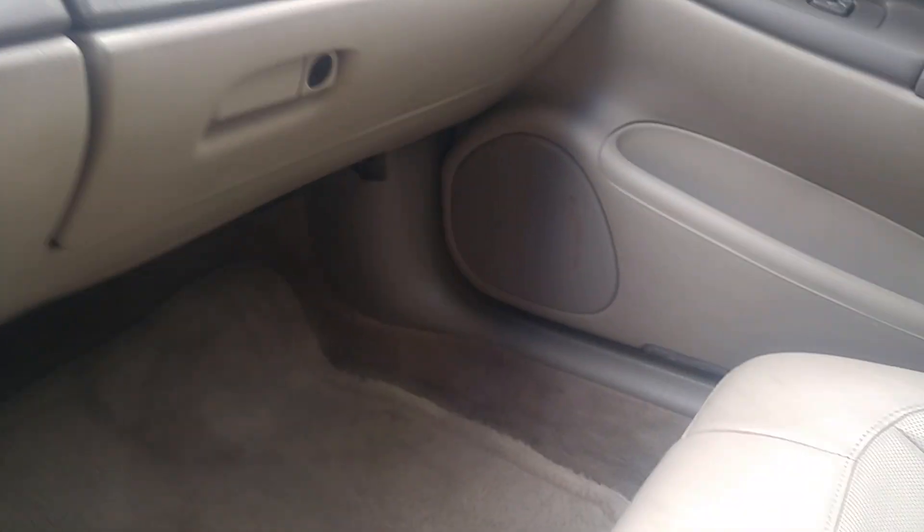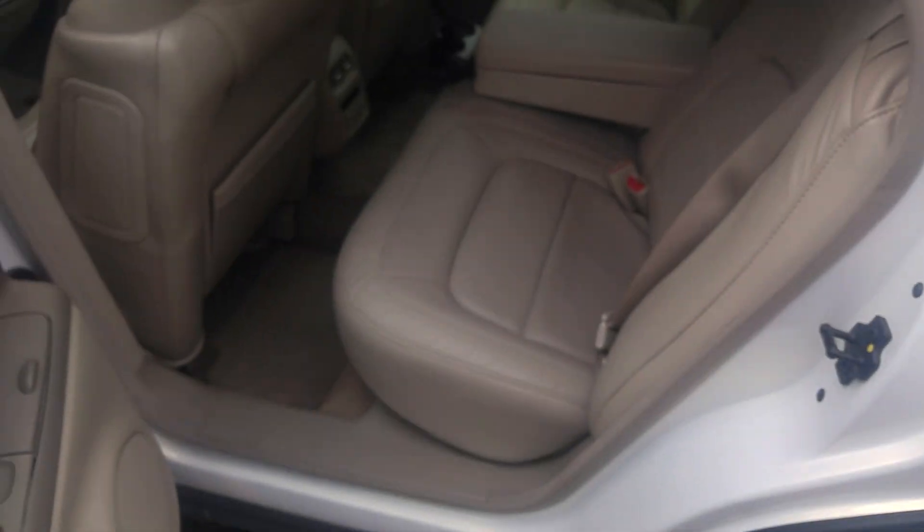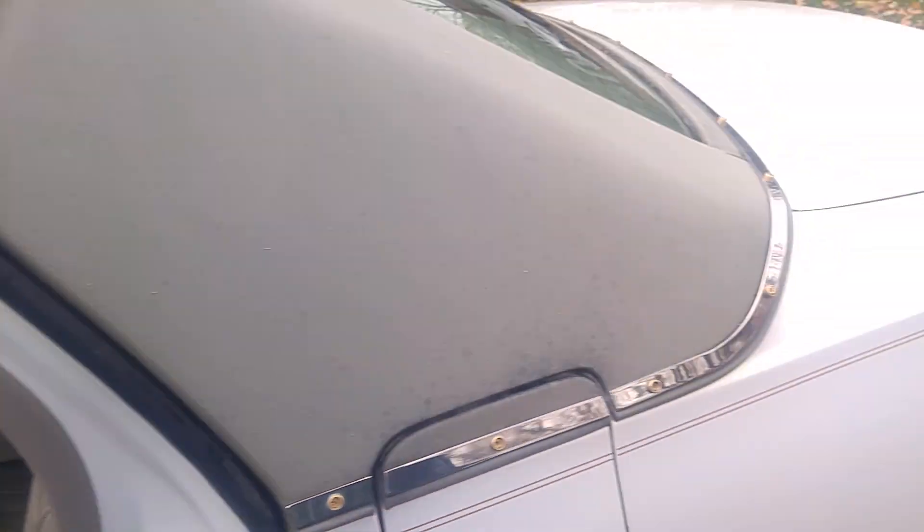The car is immaculate. I cleaned it for you. It was clean anyway, but it's been in storage since the summertime. So I took it out because the truck's coming in a day or so. I want to make sure that you've seen it, how it's leaving me.